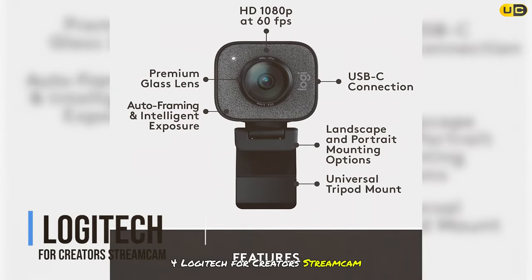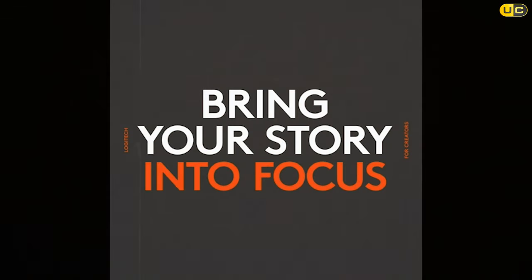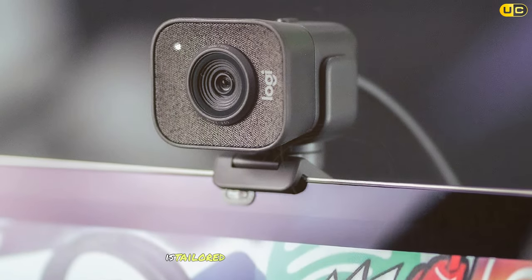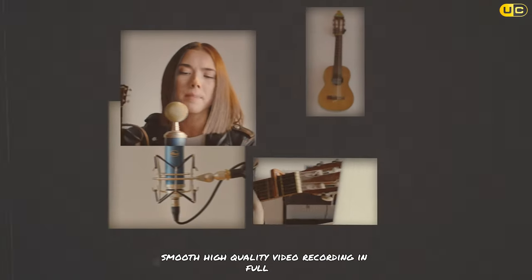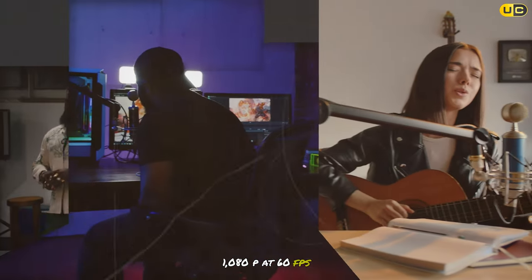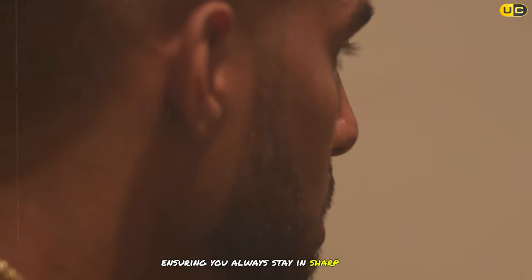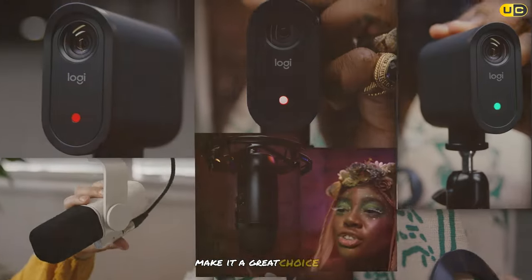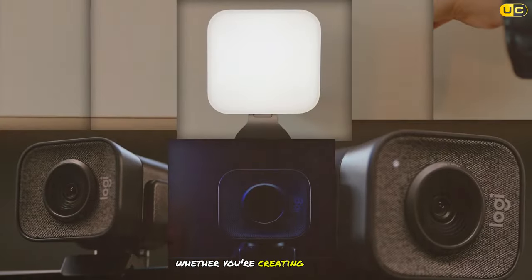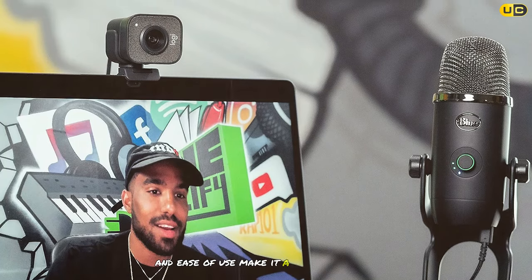The Logitech for Creators StreamCam, our number four pick, is tailored for content creators who prioritize smooth, high-quality video recording in full HD 1080p at 60fps. The StreamCam features a premium glass lens and smart auto focus, ensuring you always stay in sharp focus. Its versatile mounting options and compatibility with PC and Mac make it a great choice for various streaming setups. Whether you're creating tutorials, live streaming, or engaging in video calls, the StreamCam's superior image quality and ease of use make it a standout option.